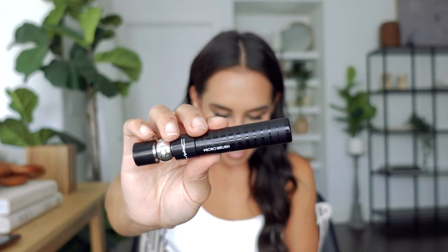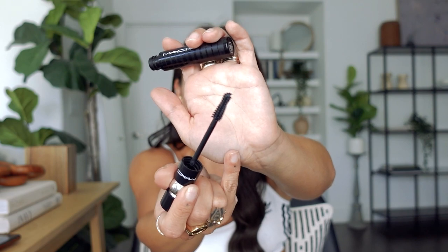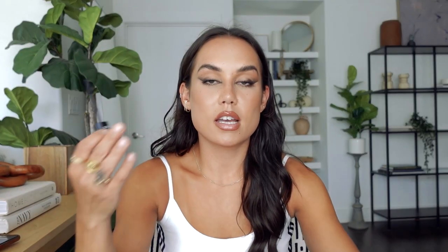Another continued favorite is the MAC Stack Mascara — I prefer the micro brush version. This is basically the only mascara I wear these days. It's that kind of spiky rubber wand that gives you a ton of length, a ton of separation, and if you layer it up you can definitely get volume. That's what I have on my lashes today. Chris actually bought this for me and it's my holy grail mascara.